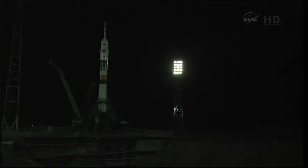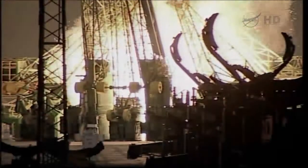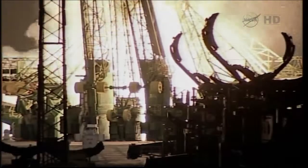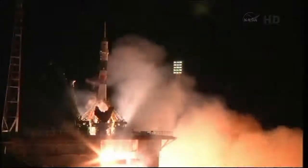T minus 15 seconds. The second umbilical tower is now separating. 10 seconds. 9, 8, 7, 6, 5, 4, 3, 2, 1.